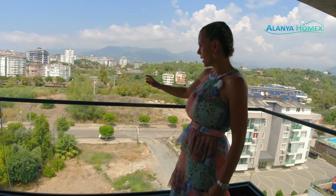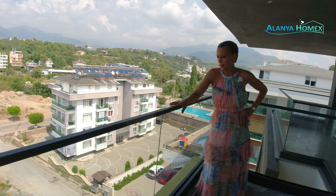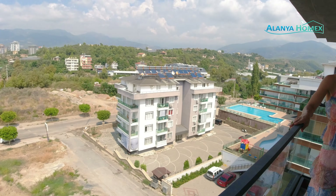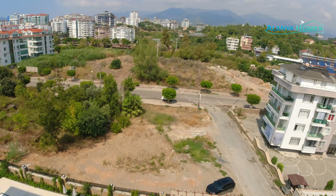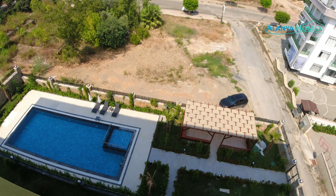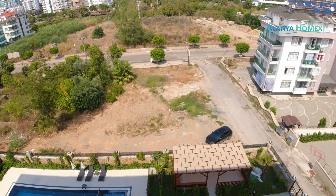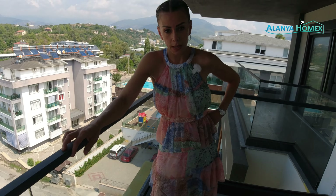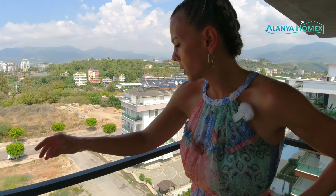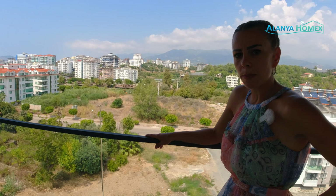Deswegen gehen wir hier mal raus und schauen uns um. Das hier ist Kestel. Vorne wird nichts mehr gebaut – das ist die Auskunft dato heute –, weil das als Park der Stadt hinterlegt ist. Das ist schon mal ganz schön, das freut uns zu hören. Könnte man natürlich auch ein bisschen was Hübscheres draus machen, aber auch da sind wir dran. Wir wollen ja was Schönes für unsere Stadt hier tun.